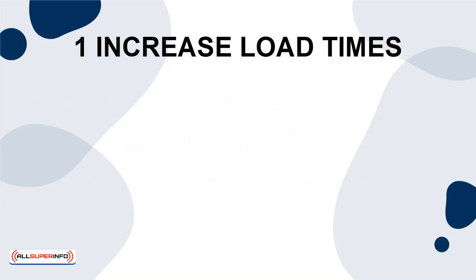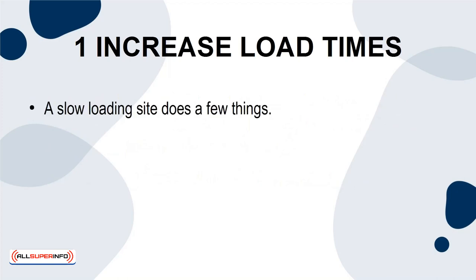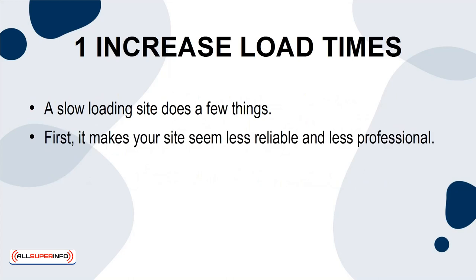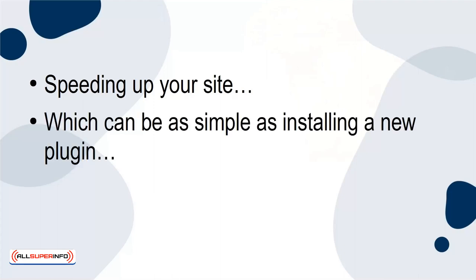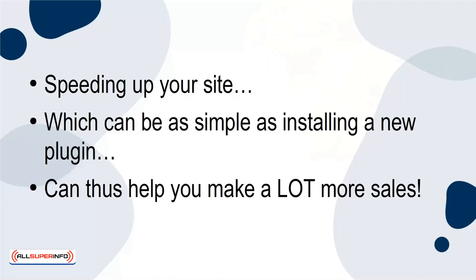1. Increase Load Times. A slow-loading site does a few things. First, it makes your site seem less reliable and less professional, which can make people less comfortable about buying from you. Secondly, it means your audience has to wait longer, which in turn means that they will very often leave before your page is done loading. Speeding up your site, which can be as simple as installing a new plugin, can thus help you make a lot more sales.